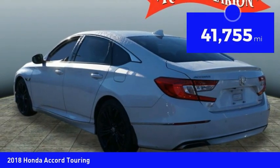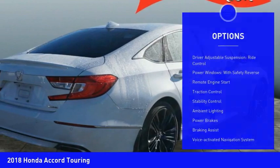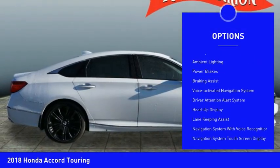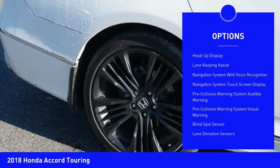This vehicle has less than 45,000 miles. Here are some of this vehicle's great options: driver adjustable suspension, ride control, power windows with safety reverse, remote engine start, traction control, and stability control.